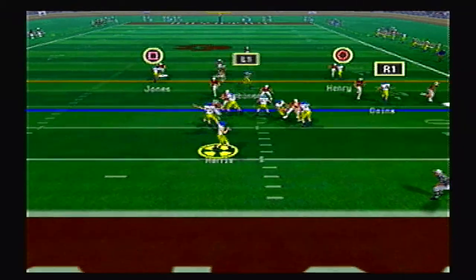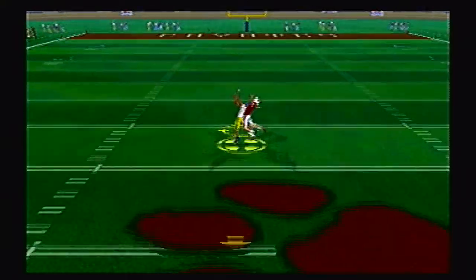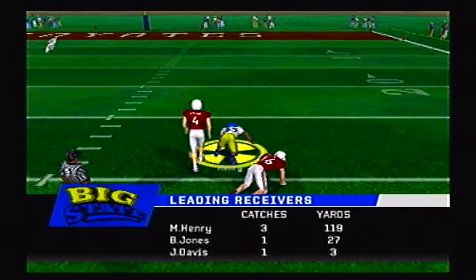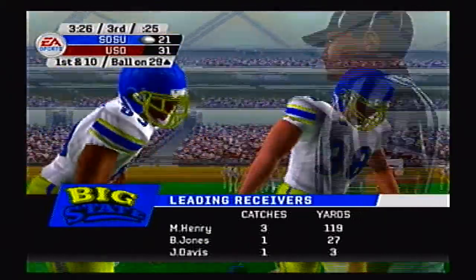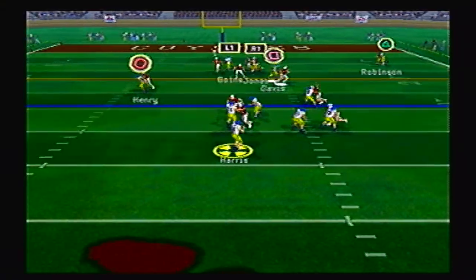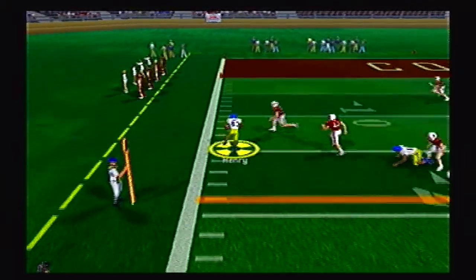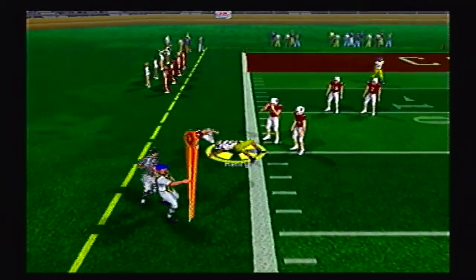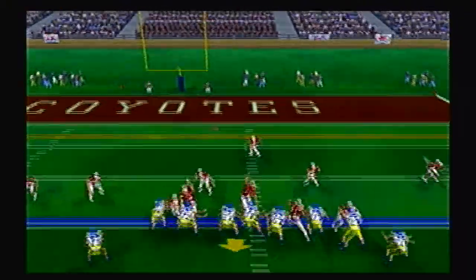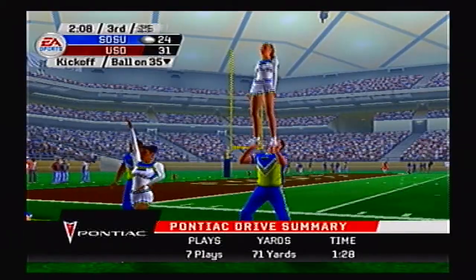First and 10 for the Jackrabbits — how will they respond after that fumble? They go deep to Henry, and he's got one man giving chase, brought down at the 29 yard line. They responded quite nicely with a huge throw. Harris going to the air again — holds on to it forever, Jones has it, pitches it, Henry's got it and gets it to the 13 yard line. What a wacky play. They end up settling for a field goal attempt — kick is up and good for the Jackrabbits. It's now 31 to 24.